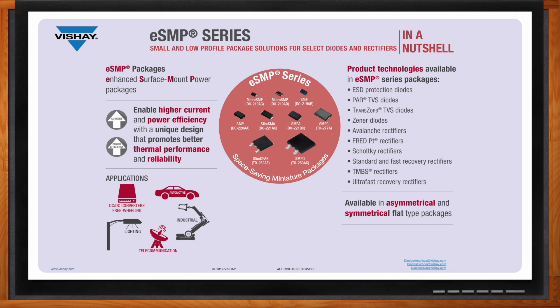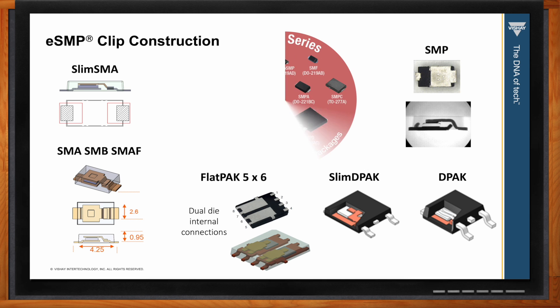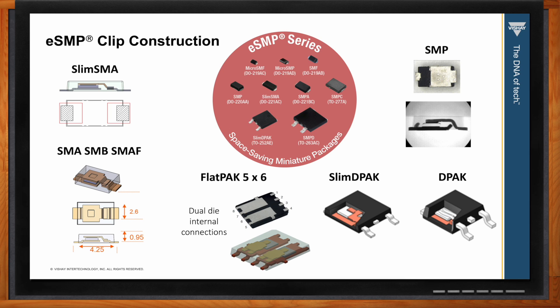Protection products such as ESD and TVS diodes were early adopters of the new packages and are used in many areas of an electronic system — anywhere there is an interface to the outside world, protection is needed. Rectifiers such as Schottky and FREDs benefit as well to minimize losses and improve efficiency. Zeners are often used as protection or references and are always cramped for space. Diodes also benefit from clip construction in a number of ways — it improves current handling capability and power dissipation.